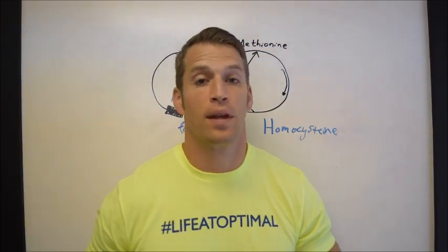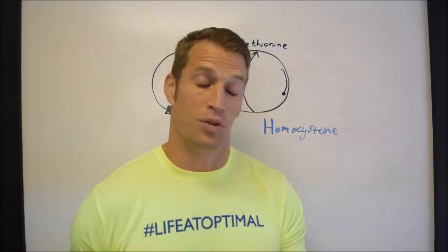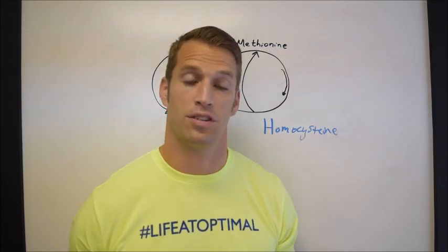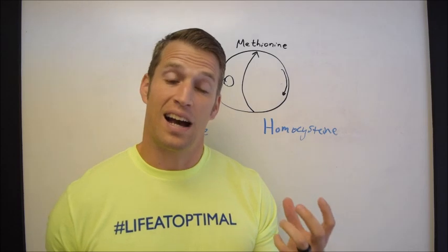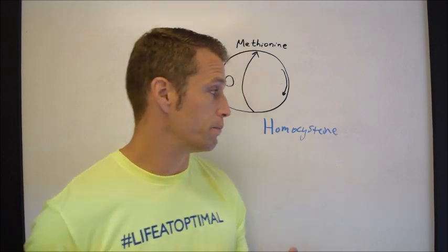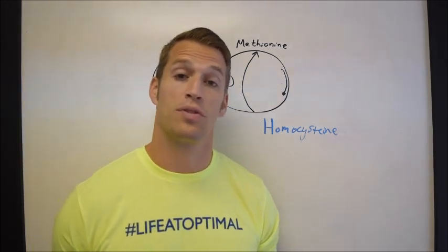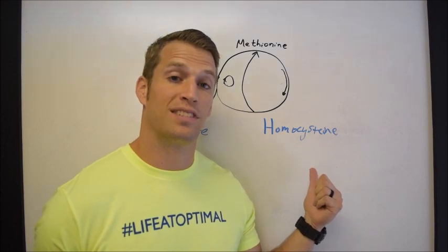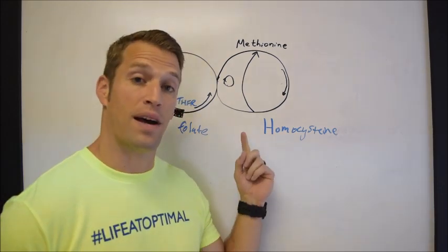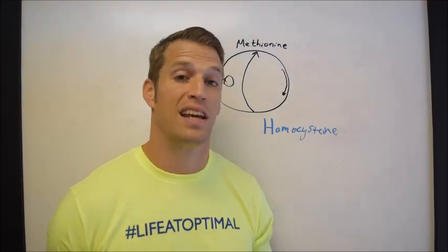Why is that bad? Homocysteine drives high levels of oxidative stress or free radicals and results in high levels of inflammation. This is why homocysteine is an independent risk factor for cardiovascular disease and dementia — because high oxidative stress and high inflammation promote heart disease and neurodegeneration. Studies as recently as 2019 have shown that patients with psoriasis tend to have higher levels of homocysteine and lower levels of folate, indicating that the methylation process isn't functioning well and is going to promote psoriasis via oxidative stress and inflammatory mechanisms.